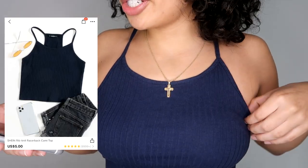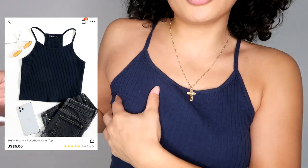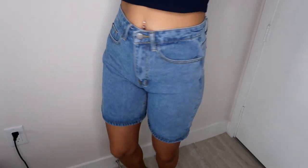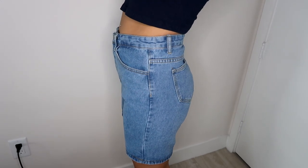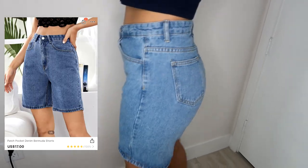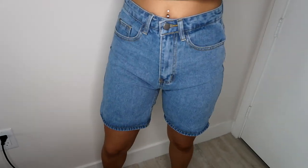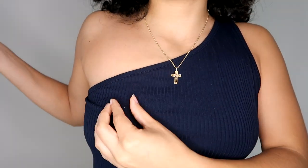First is this navy blue top — FYI navy blue is literally my favorite color to wear. I bought it in a large and paid four dollars. Now onto the shorts: these are kind of like biker shorts. They fit me very nicely. I got these in an extra small and paid thirteen dollars and sixty cents.